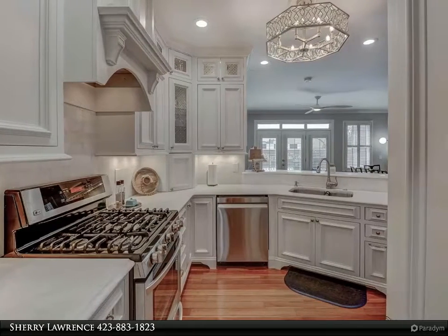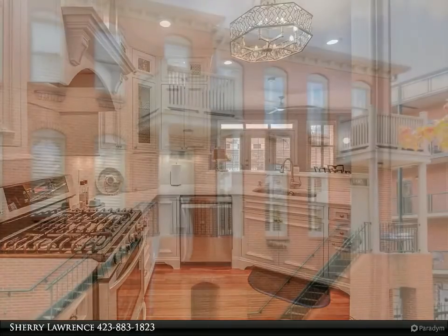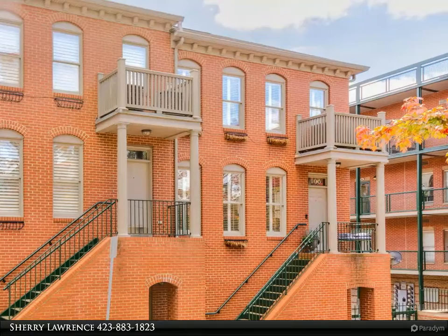Rare urban oasis corner brownstone home downtown with views of the aquarium and river. HVAC, refrigerator, dishwasher, washer, and dryer are all new as of a year ago.